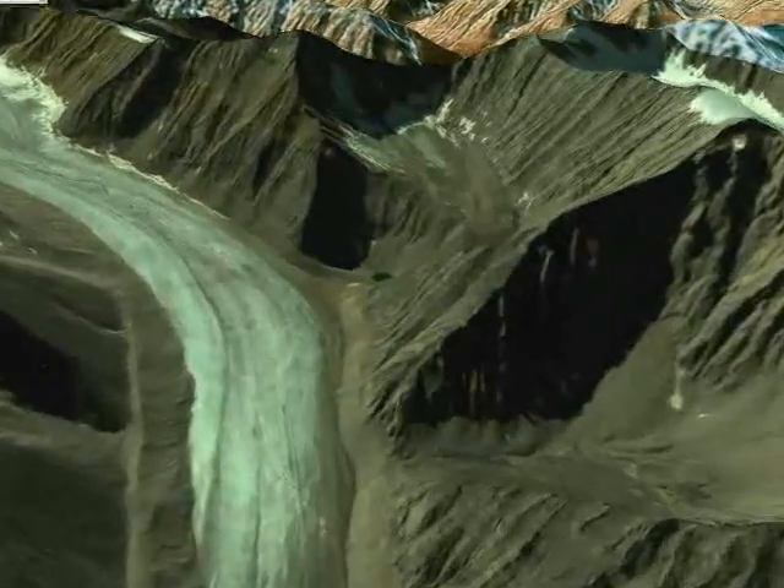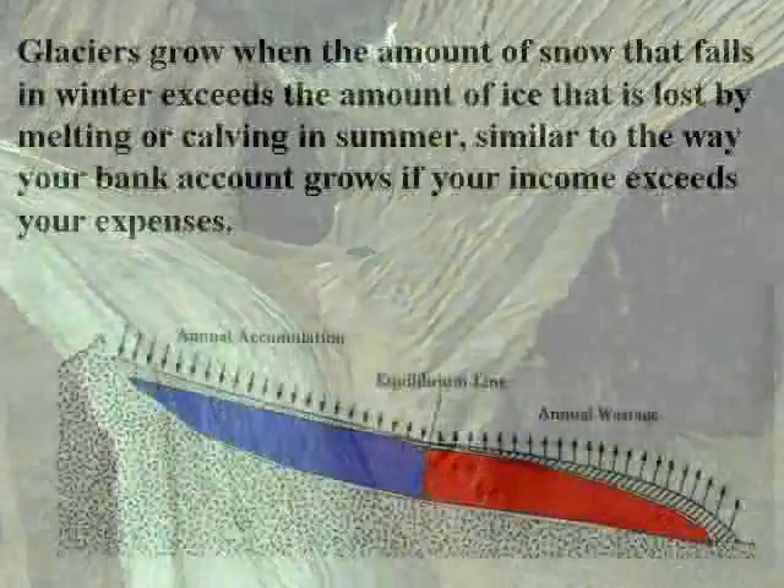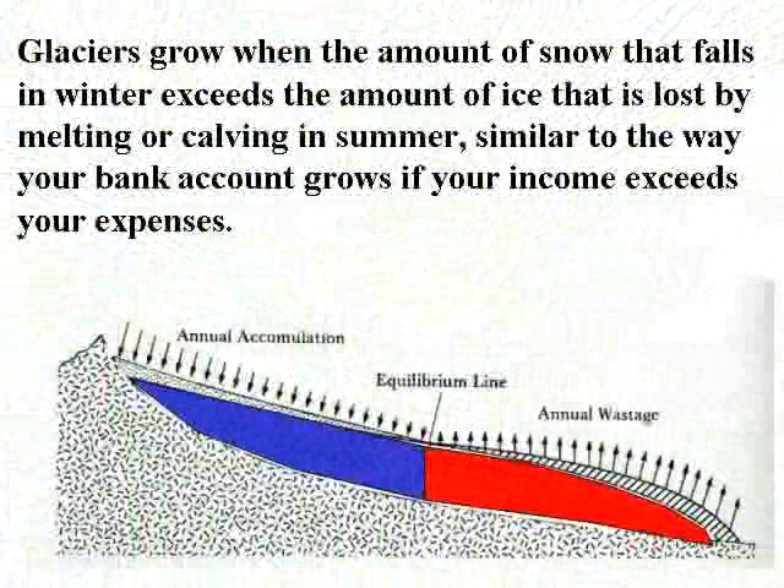Let's explore each of these measurements, beginning with the mass balance. The mass balance of a glacier is just that — a balance of the mass. Mass in this case is the amount of snow and ice that makes up the glacier, and the balance records how much snow falls minus how much snow and ice melts. When this balance is positive, more snow fell in winter than melted in summer, and this excess eventually turns into ice and helps the glacier get thicker and longer.